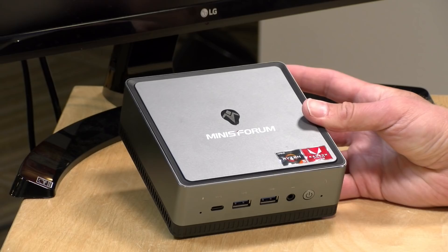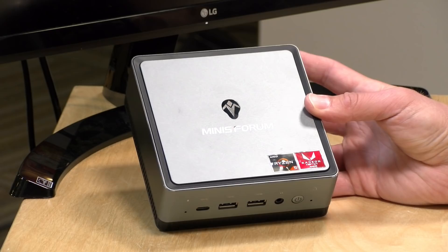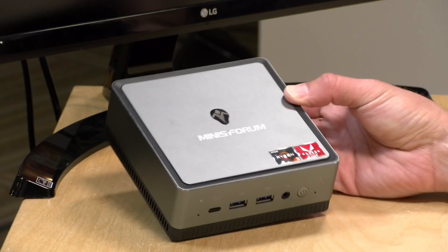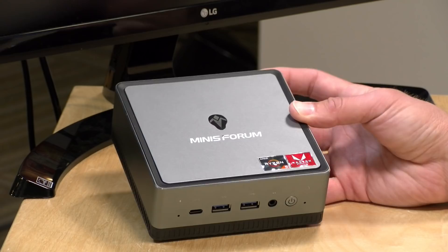Hey everybody, it's Lon Seidman. Over the last couple of weeks we've been looking at a lot of AMD-based laptops, but now we've got a mini PC to take a look at. This is the Minisforum Desk Mini, coming out soon, powered by an AMD Ryzen 5 3550H processor. Although it looks and feels like some of those low-cost Intel devices, this one is a lot more powerful. In the interest of full disclosure, this came in free of charge from Minisforum; however, all opinions are my own, and nobody is paying for this review.